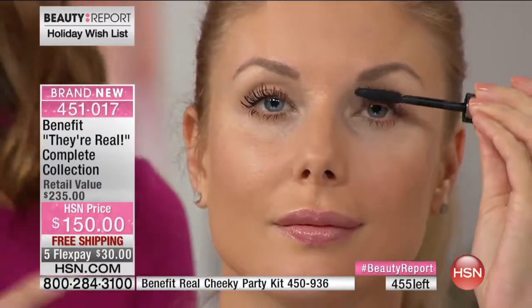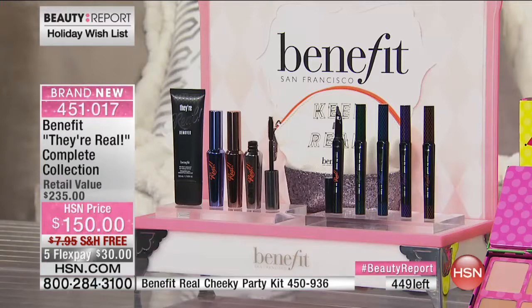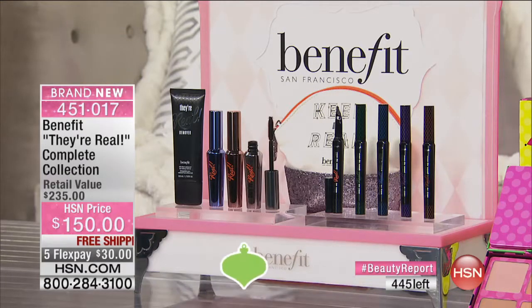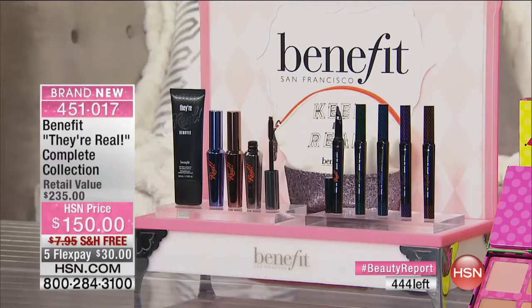We can go to Kristin - she's wearing that classic black, one of ten pieces you get in the set. Look at that. When you look at all They're Real full-size products, the number one selling prestige mascara in the world, all individually boxed - you're looking at ten separate gifts. This kit has every single product that has the They're Real name on it in one kit.